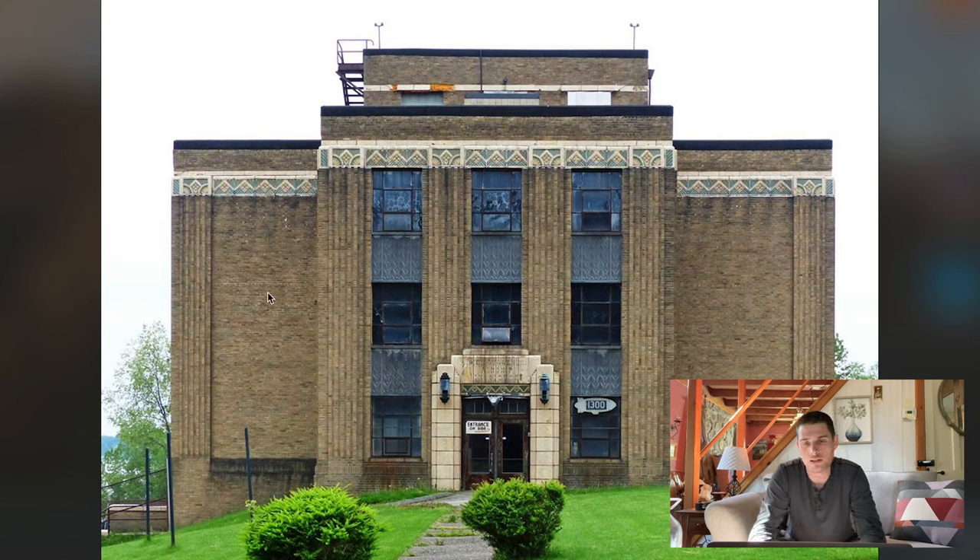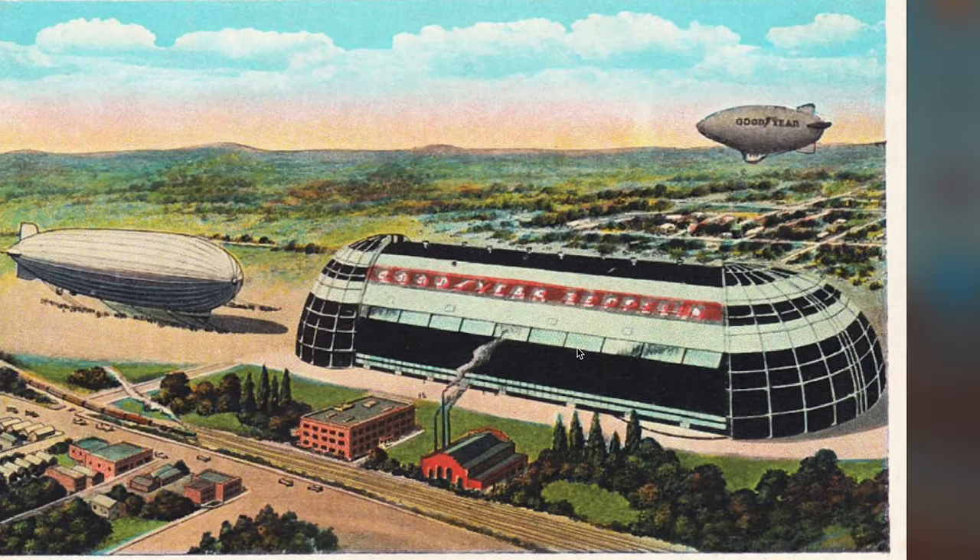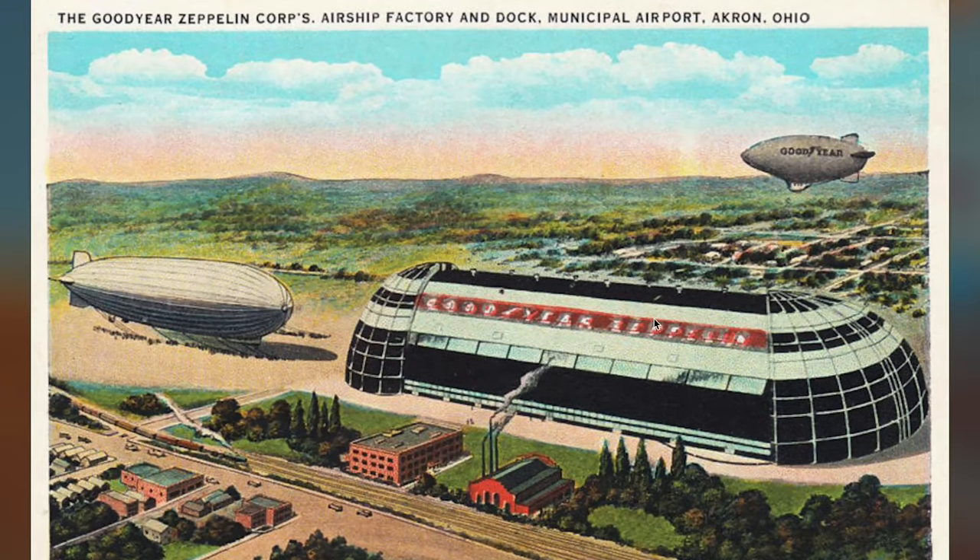If we've got buildings with gold, of course that would all get stripped off. This one's also in Akron. There was a full Zeppelin air dock in Akron. I guess these are called Zeppelins or airships — blimps.